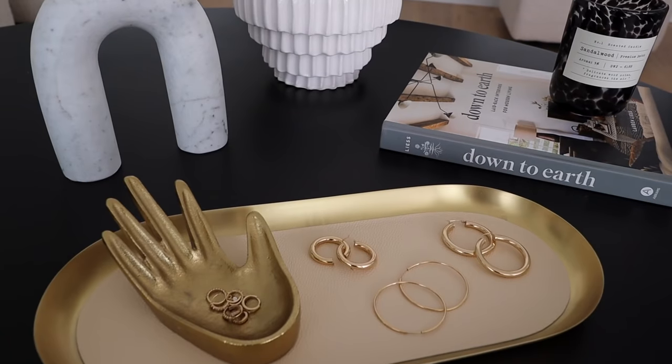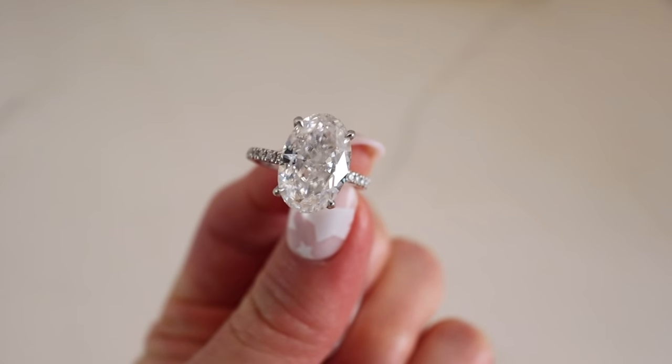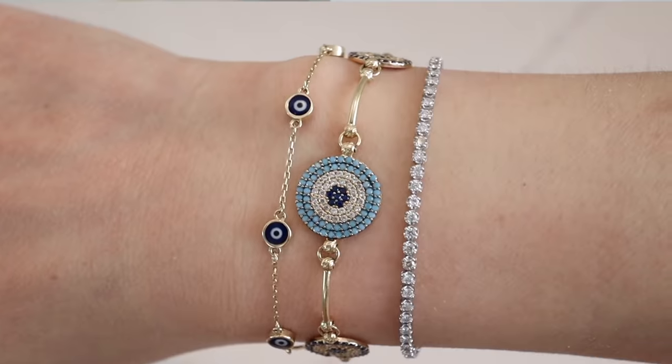That does it for today's video — this is my latest and greatest favorite jewelry collection that I wear the most often. I hope I answered a lot of your questions. Be sure to check out the description box for more details, and I'm sending you guys all the love out there. I'll catch you guys in the next video, bye!